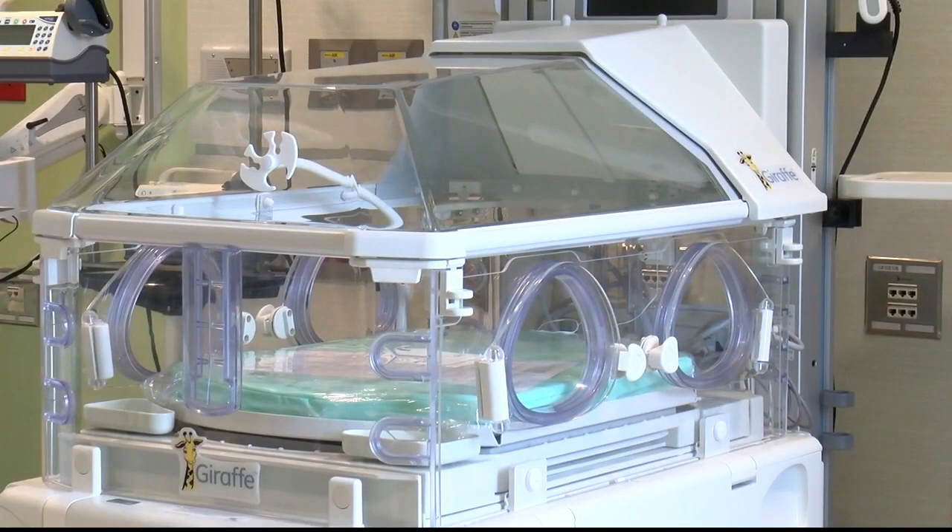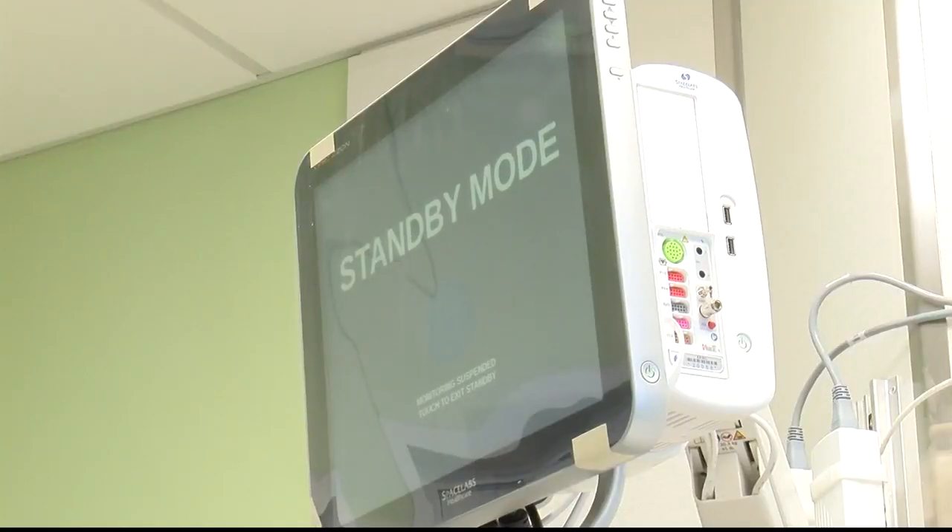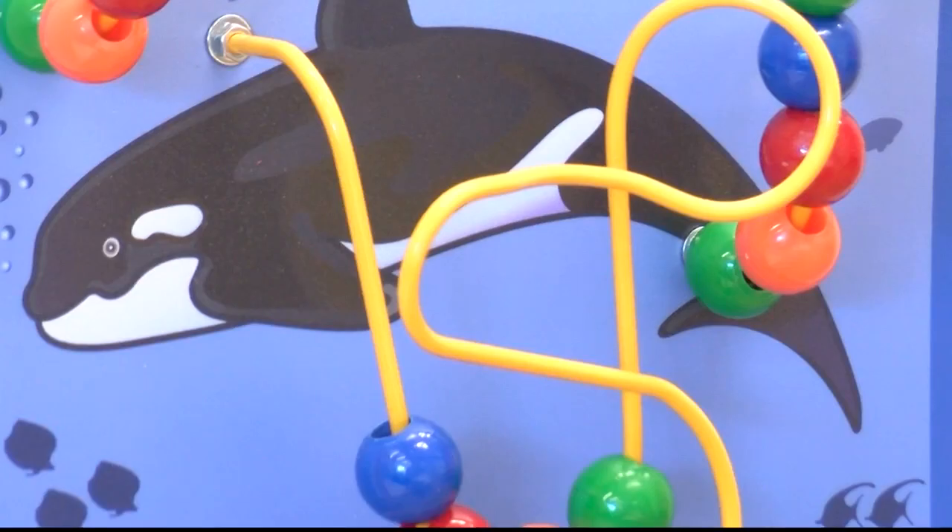Currently, the hospital only has five neonatal intensive care units. The new Children's Center will have 12. Teresa Fisher says this gives families more options closer to home: kids don't have to leave the state, they don't have to go to Seattle or other locations to get their care. We want them to be able to stay right here close to family and friends.